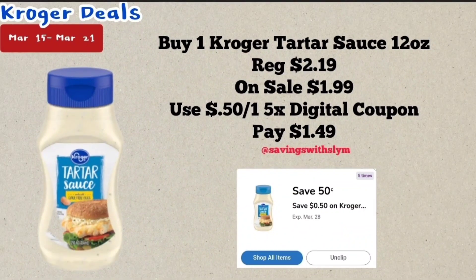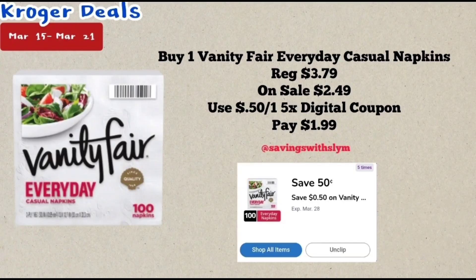This next deal is on the Kroger Tartar Sauce. This is a 12-ounce bottle priced at $2.19, on sale for $1.99. We have a 50 cents off one five-time digital coupon — with that coupon you will pay just $1.49.